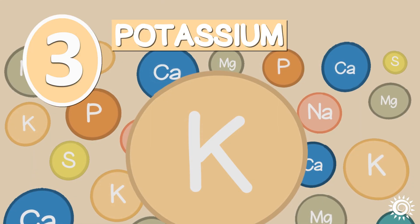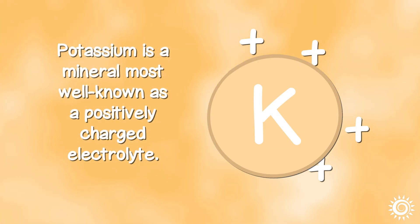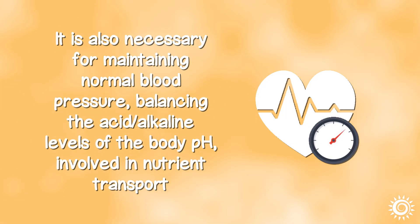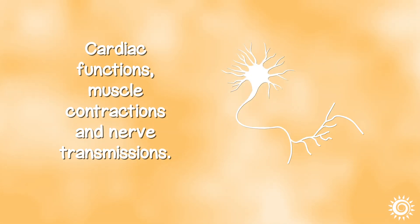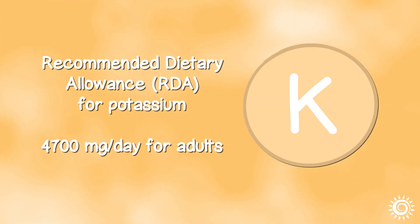Number 3: Potassium. Potassium is a mineral most well known as a positively charged electrolyte needed for proper cellular fluid balance, working alongside the two other macrominerals, sodium and chloride. It is also necessary for maintaining normal blood pressure, balancing the acid-alkaline levels of the body's pH, and is involved in nutrient transport, cardiac functions, muscle contractions, and nerve transmissions. The recommended dietary allowance for potassium is 4,700 mg a day for adults based on a 2,000 calorie daily diet, but can be lower or higher depending on one's age or gender.